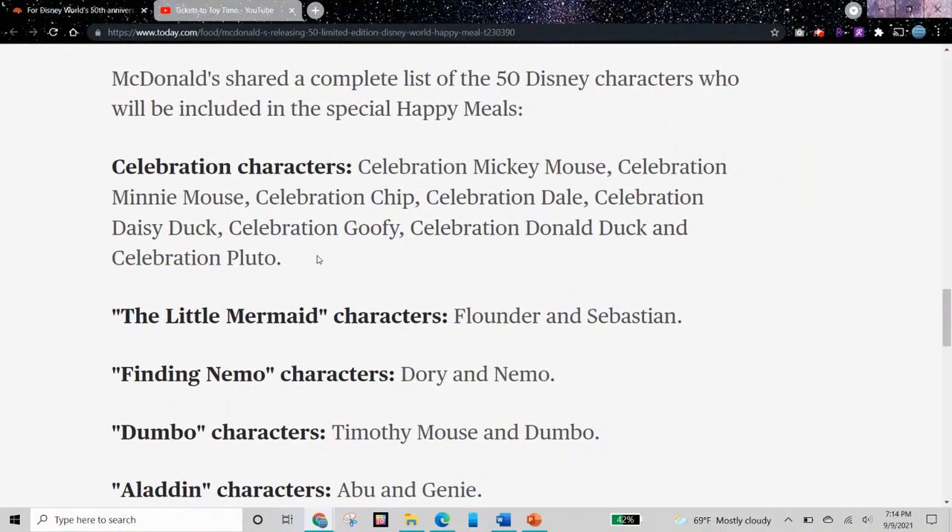The Celebration characters — the main Disney characters. We have Mickey Mouse, Minnie Mouse, Chip and Dale, Daisy Duck, Goofy, Donald Duck, and Pluto.